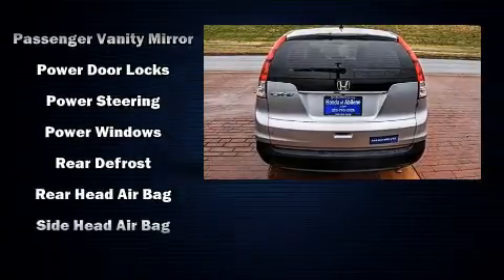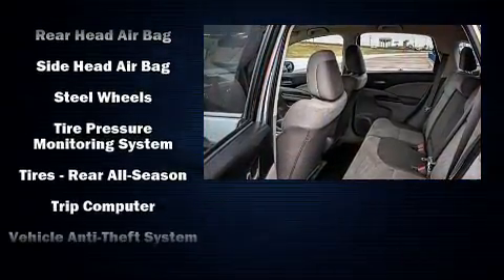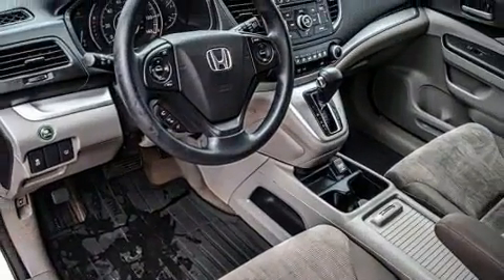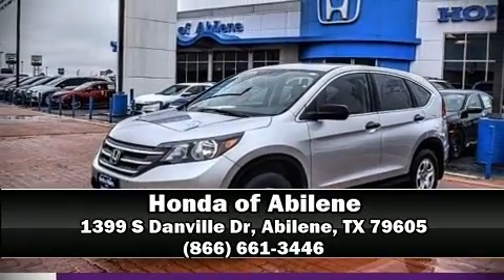A Carfax history report provides you peace of mind by detailing information related to past owners and service records. Our sales reps are knowledgeable and professional. Stop in and take a test drive.